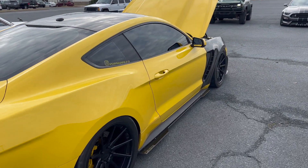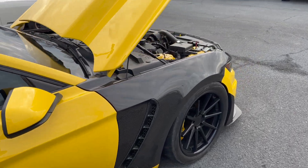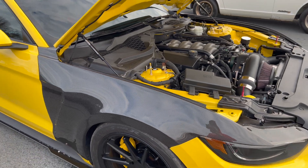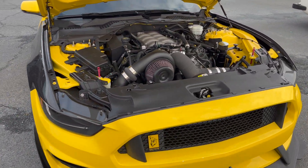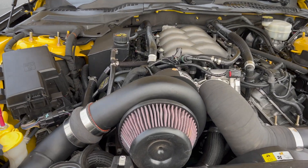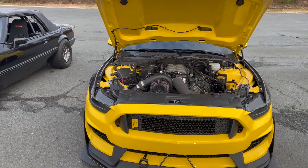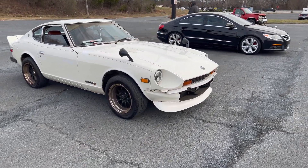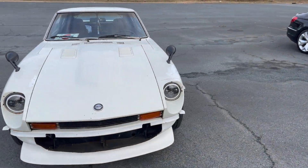That yellow with the carbon fenders — and she's supercharged. Coolest things I've seen so far here. Old Datsun 280, definitely would be an awesome little project car.